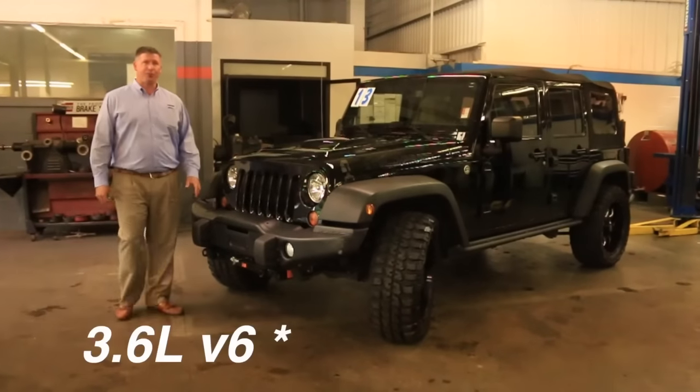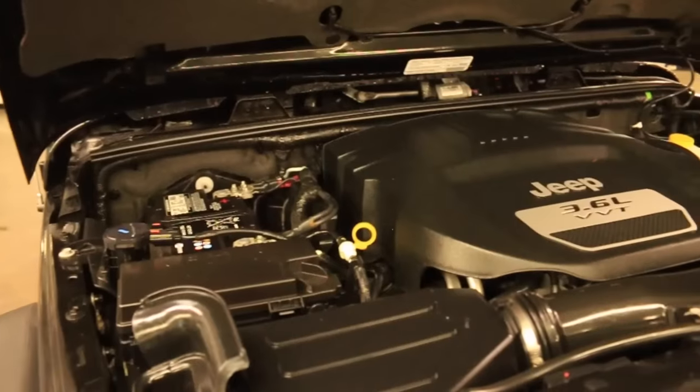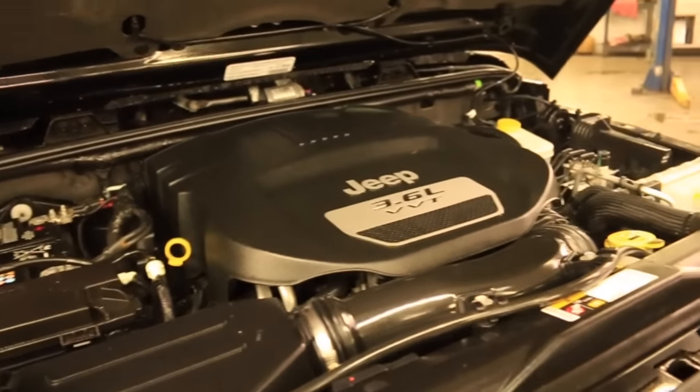First off, this truck is powered by the 3.7-liter V6 engine. It's mated with an automatic transmission and it is four-wheel drive.